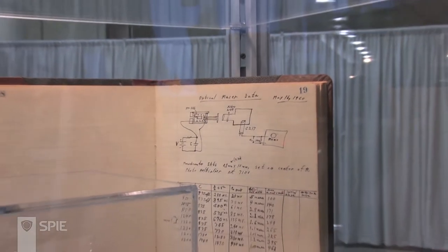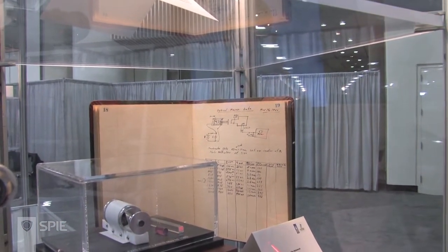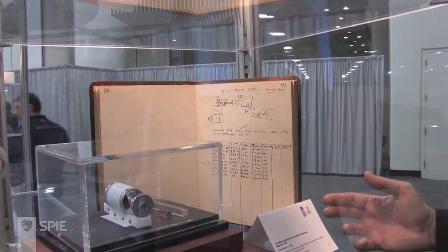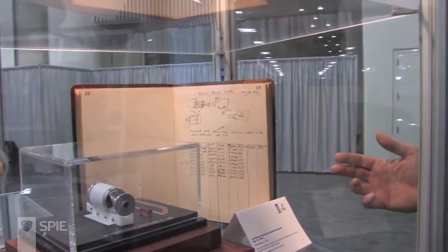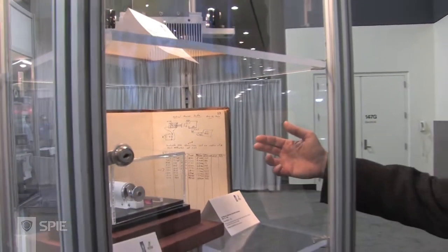And in the front right here is a replica of the laser itself, all assembled but without the power supply. It is indeed as small as it looks. You could hold it comfortably in your hand.